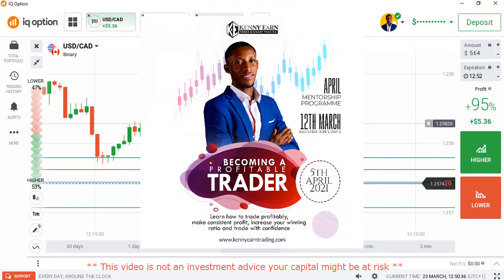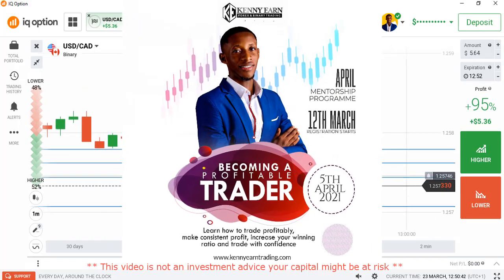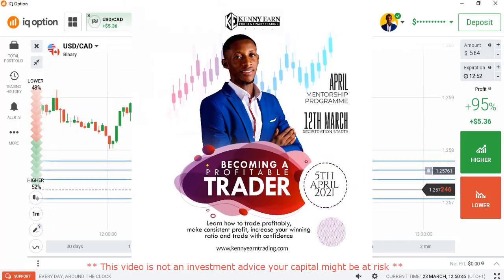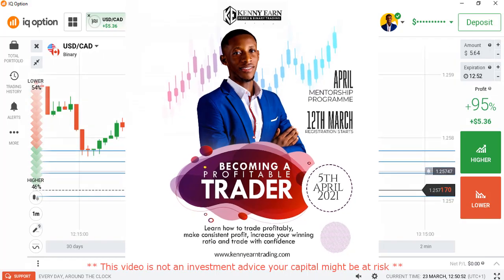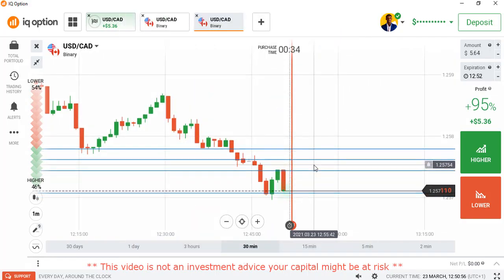Having said that, I'll be conducting my mentorship program for the month of April. If you're interested and want to contact me, you can learn more about candlesticks, learn more about the market, learn how to predict the next direction, how to avoid losses, how to select good pairs, and the best times to trade.